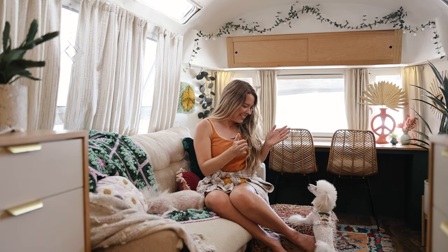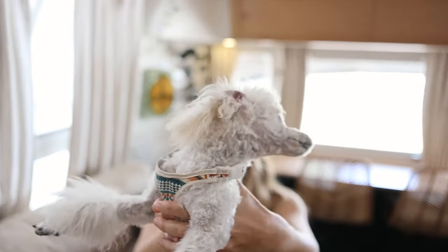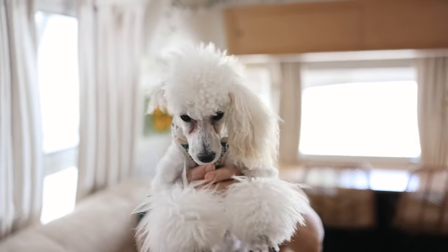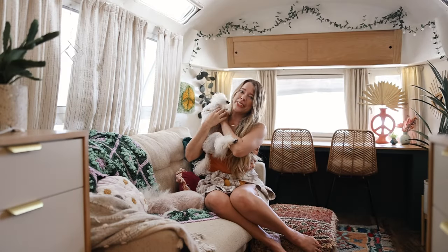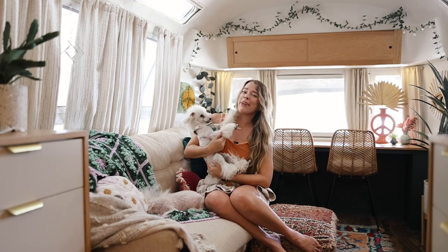Meet Gus! So let's run through the things we do to make sure our dogs have a good time RVing.